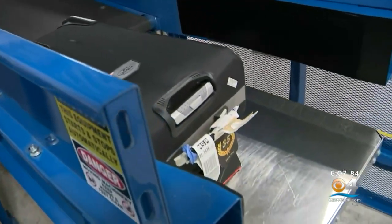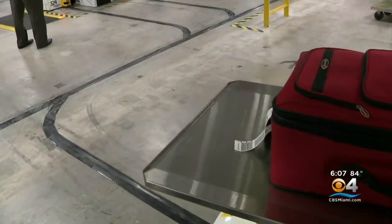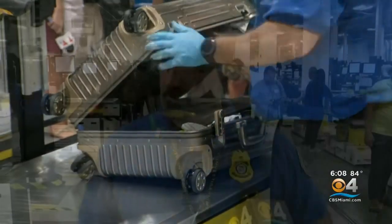If the bag needs a second look at a hand check, it makes its way to this room — a room filled with moving tables, 102 of them, and agents waiting for the bags to make it to their stations. He looks for the item that needs to be checked, opens the bag, checks the bag, and once he clears it, he pushes a button and the table takes the bag to the clear belt.